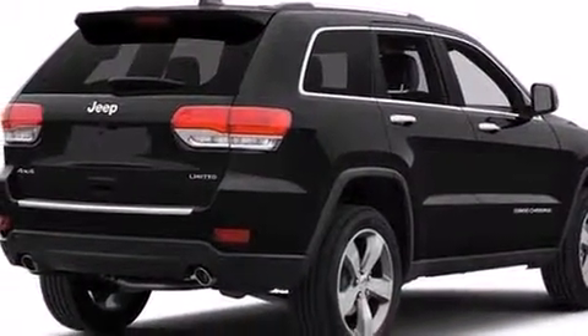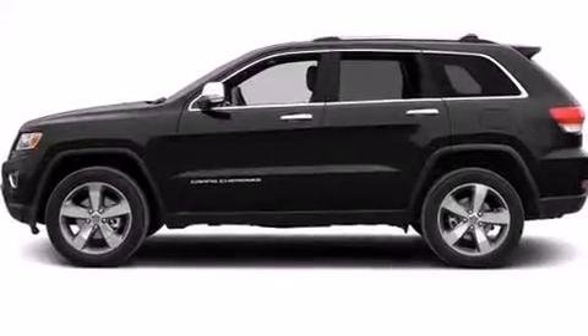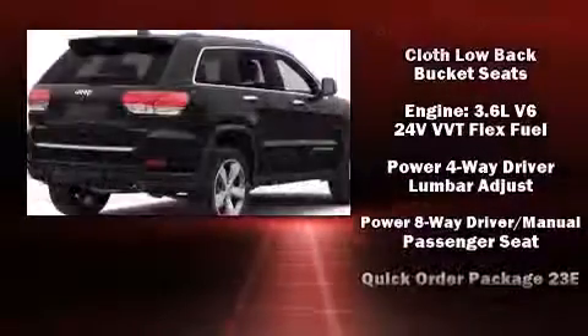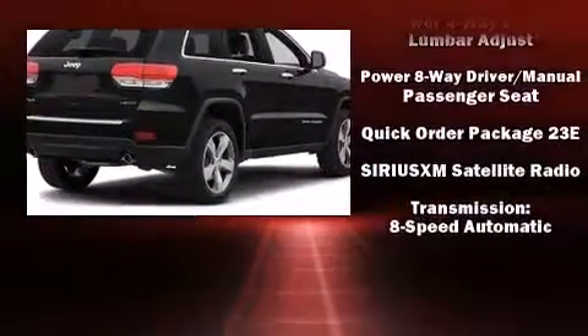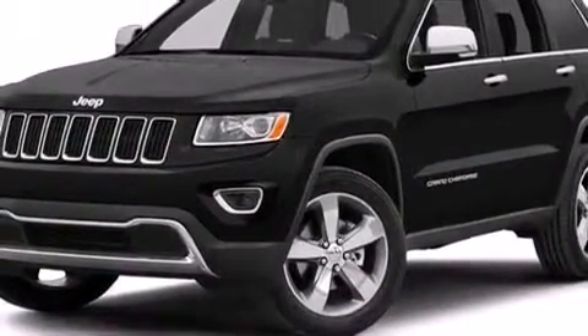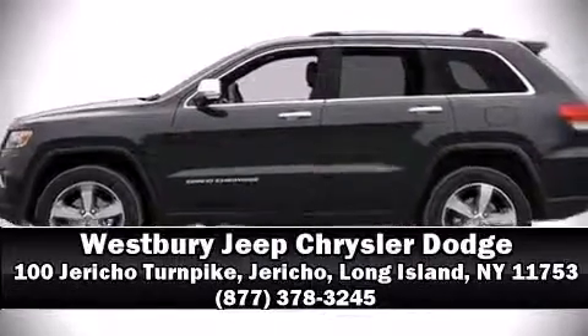Safety equipment has been integrated throughout, including dual front impact airbags, head curtain airbags, traction control, brake assist, anti-whiplash front head restraints, ignition disabling, and four-wheel disc brakes with ABS. Please don't hesitate to give us a call.